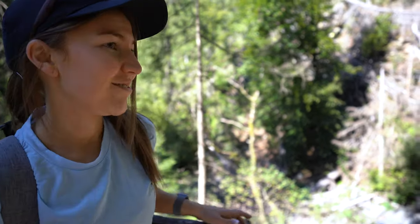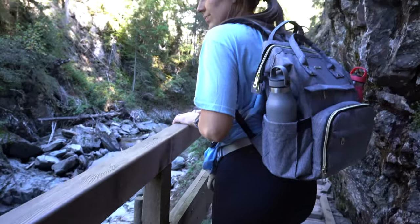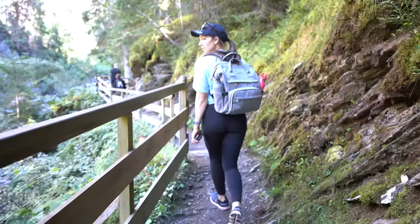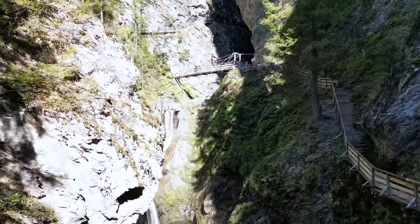During the winter, the path becomes too dangerous and the water levels are very high. However, if you are visiting in the summer, be sure to check out this hike as you finish with wonderful views of waterfalls and caves.